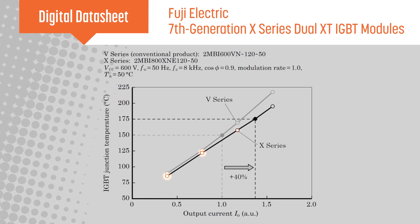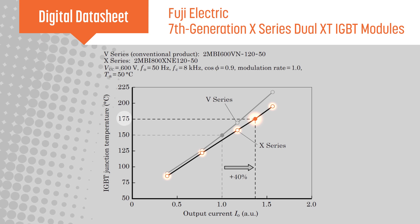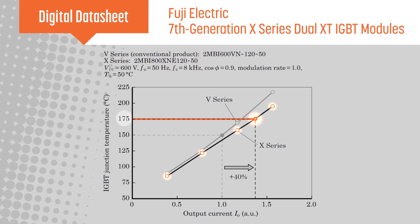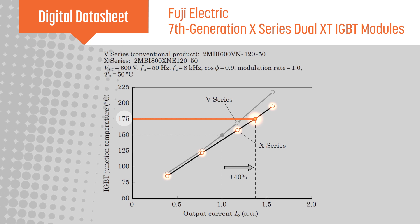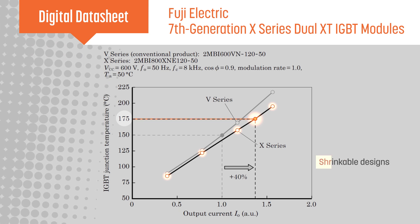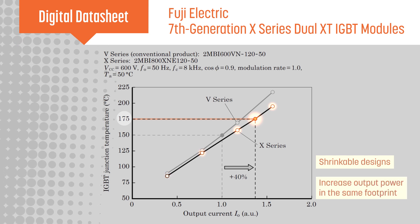Packaging improvements provide improved thermal conductivity and allow a continuous operating junction temperature of 175 degrees Celsius. These improvements combined enable the higher power rating of the X-Series Dual XT modules and provide designers the option of shrinking the design or increasing the output power in the same footprint.